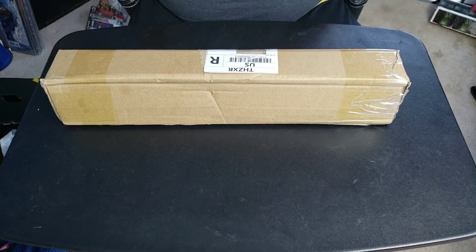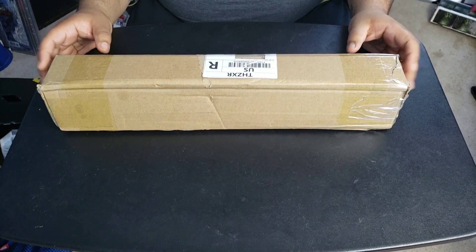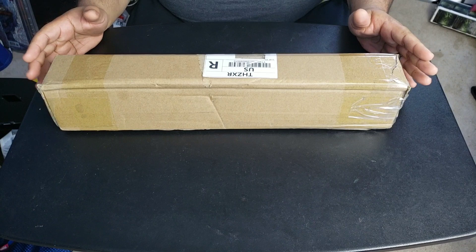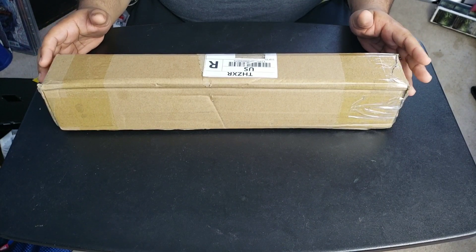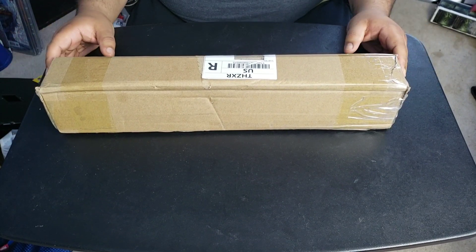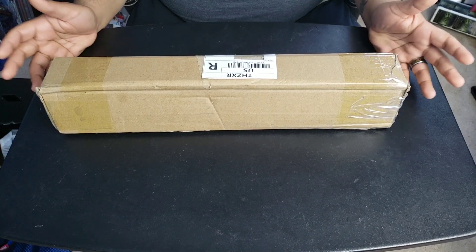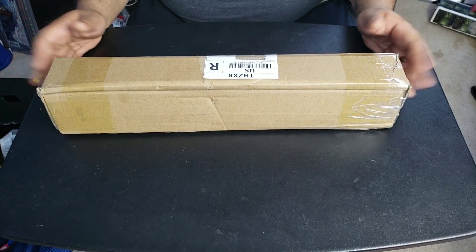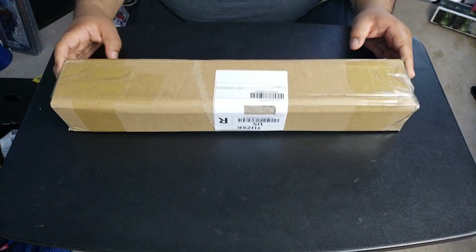The one that I got — which I tried to find the ad for but couldn't find it anywhere — said that I would specifically get the Black Series Force FX Luke Skywalker lightsaber from Return of the Jedi. So the green one. And I don't have one of those in my collection. So I decided, you know what, it's 35 bucks, I'll just go ahead and take the chance. And this is what they sent me.